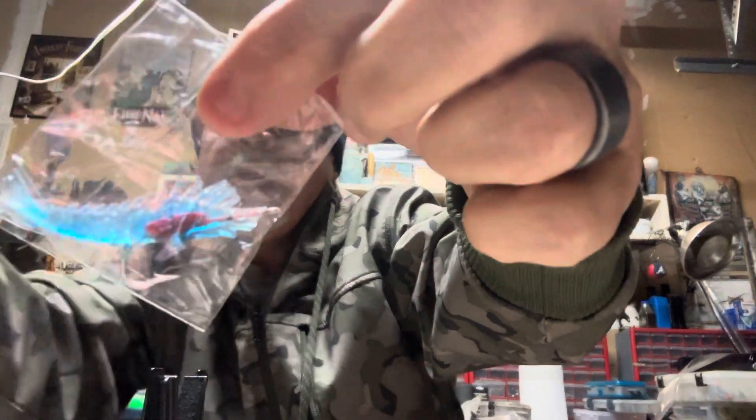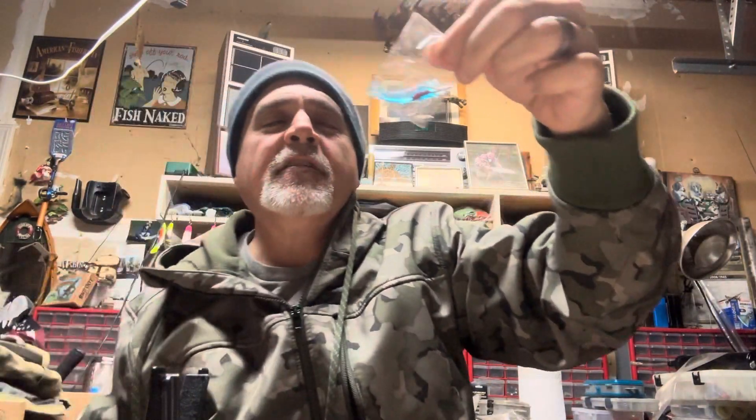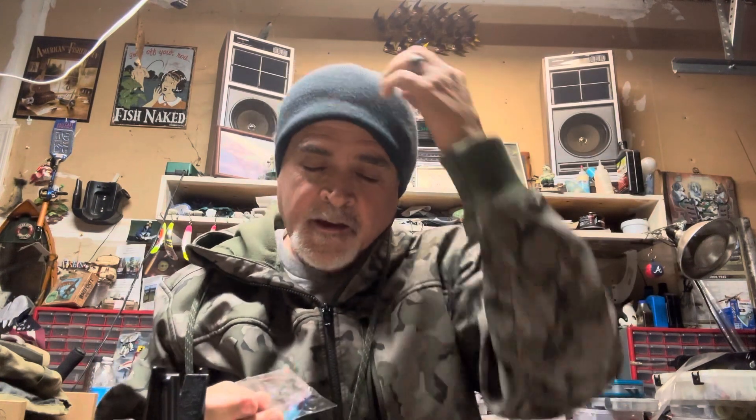It's exactly the same lure but in blue — hey, I'll take it, we'll give it a try. Any given day you never know what color is going to work. So that's December 16th. We'll do the 17th tomorrow — talk to you later guys, see you on the river!